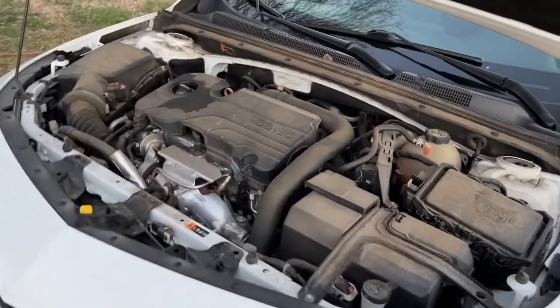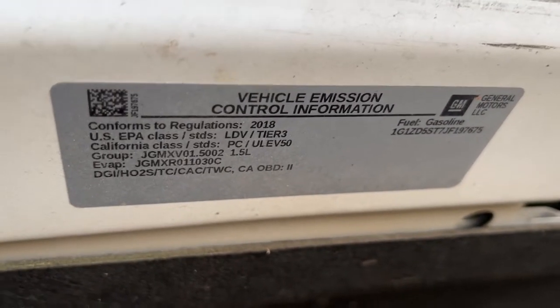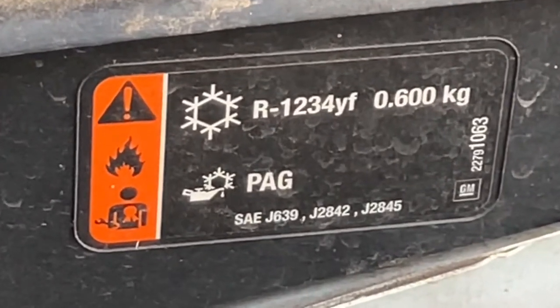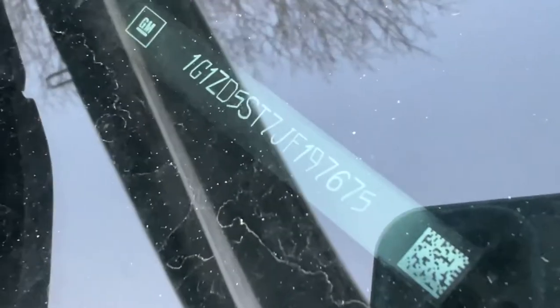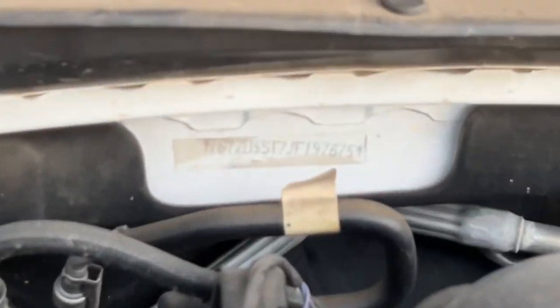You also have your vehicle emission control information on top. There's a panel in the back with a bunch of different warning labels. One crazy thing I noticed is that this car actually has two VINs on it — one on the driver's side door panel right there, and there's also one in the engine bay at the very back. I've never seen that before on a car that has two VINs.